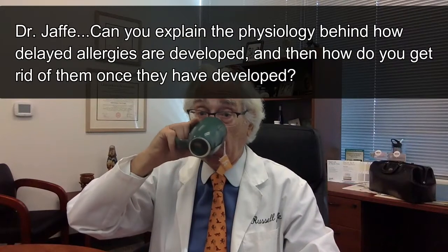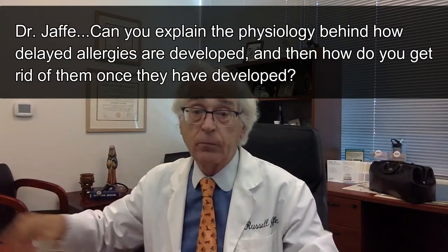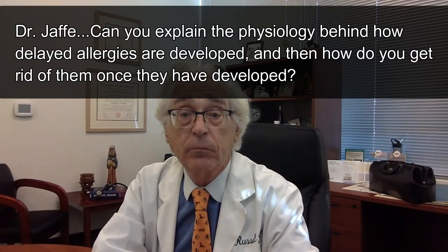Dr. Jaffe, can you explain the physiology behind how delayed allergies are developed, and then how do you get rid of them once they develop? A really important question, and a question that is commonly asked, and it's a bit complicated to answer.